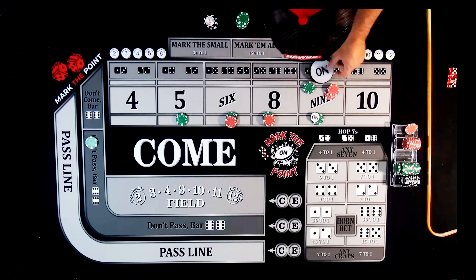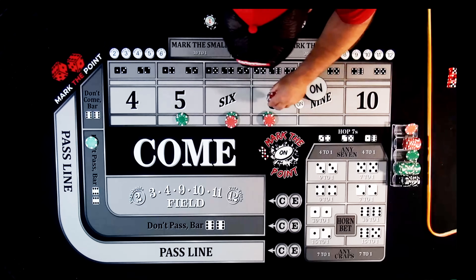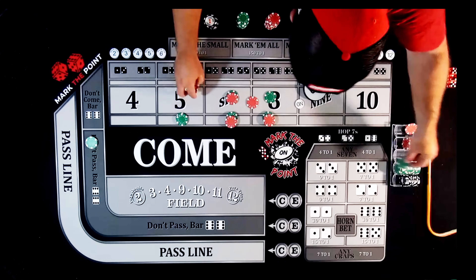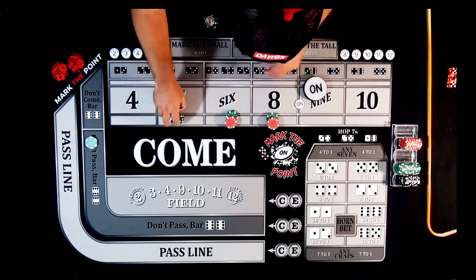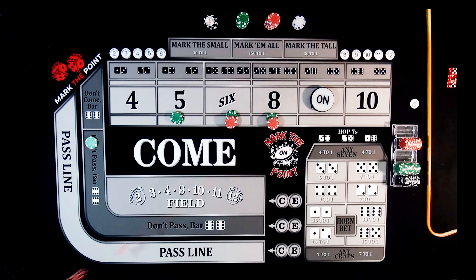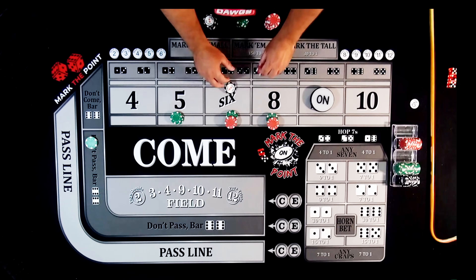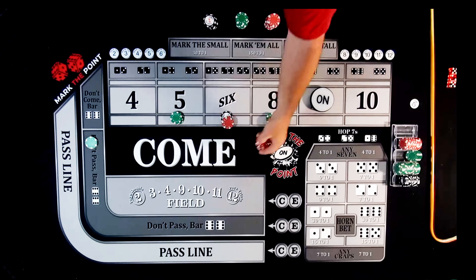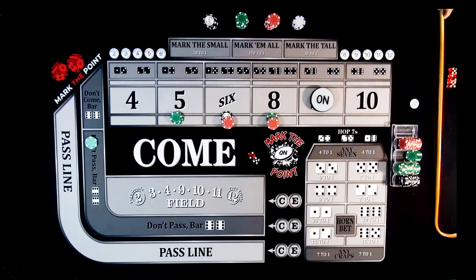We're not worried about the on-puck bet anymore. Roll is a 5-1-6 — easy 6, pays $105. We go up to $120 on the 6, collecting $75 back to the rack. Next roll is a 5-2-7 — another 7-out. We win the don't pass but lose the big inside bets. We do not want to lose those big bets.